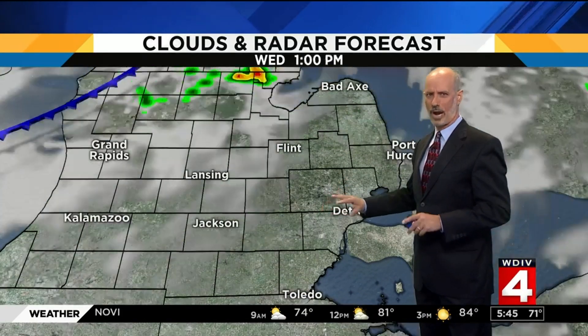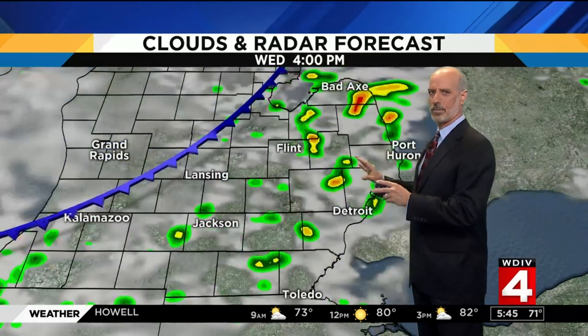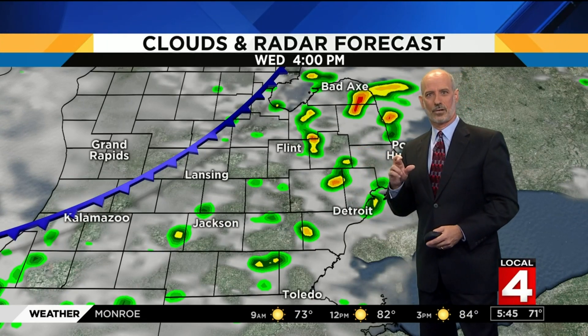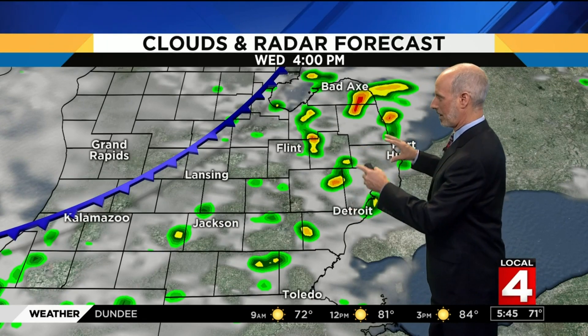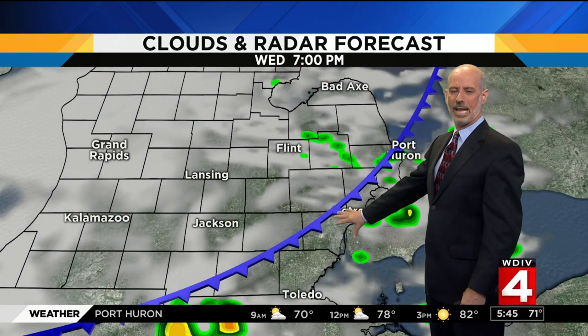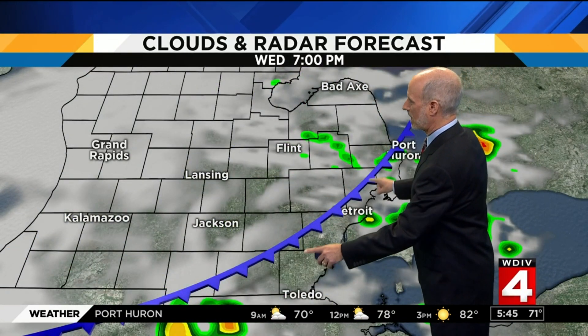Tomorrow morning we start the day dry, maybe some fog in spots. Tomorrow through lunchtime we're fine, but during the afternoon this front approaches — scattered storms again. The coverage looks to be less tomorrow, so fingers crossed we don't get too many storms, except in the areas that need rain, particularly up in the thumb.